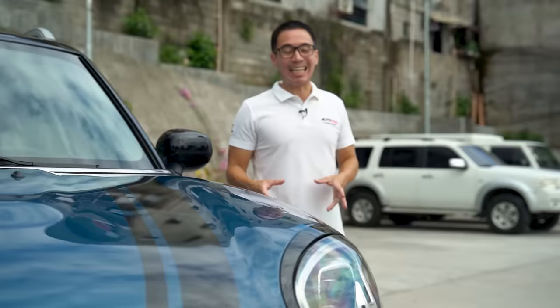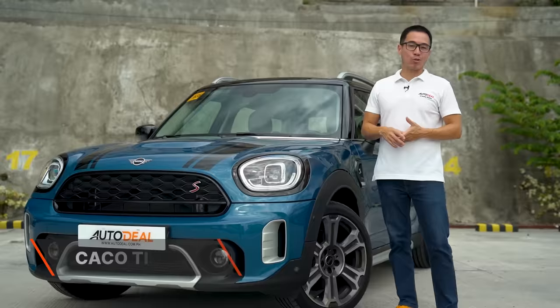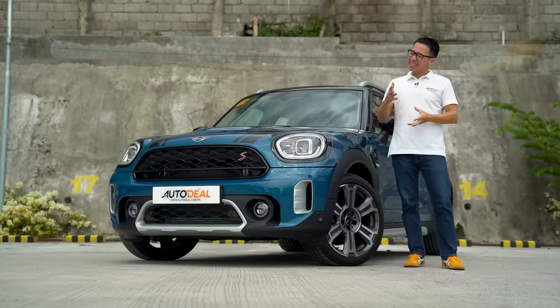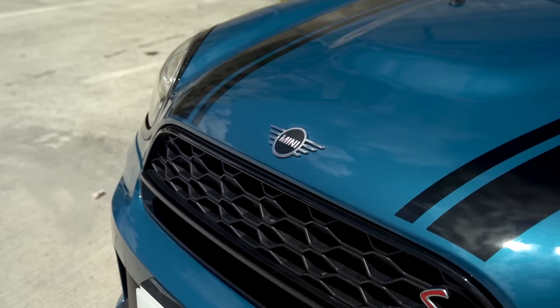The last term you ever want to use when talking about a Mini is 'large,' but you can't help but use that term when talking about the Countryman because it is the largest of the model lineup. It's a five-door crossover about just over 14 feet long, six feet wide, and just over five feet tall. Next to our family car, a Montera, this thing looks quite cute. Unfortunately, the term 'large' also describes its price. So the question is: does this 2022 Mini Countryman S actually deserve the price it commands? Let's find out.